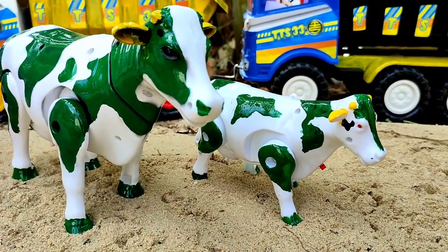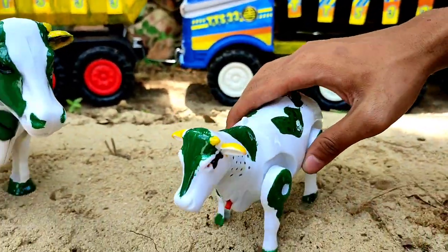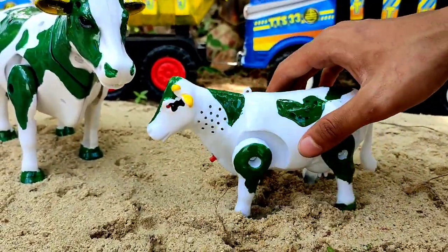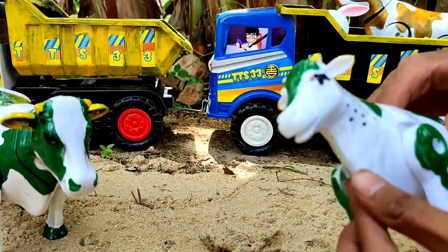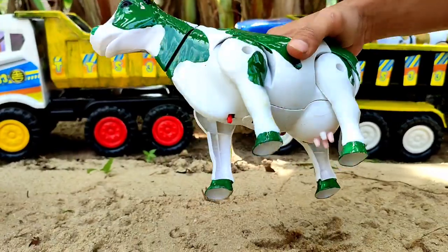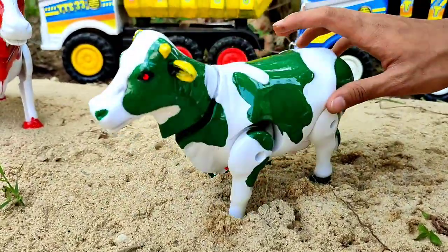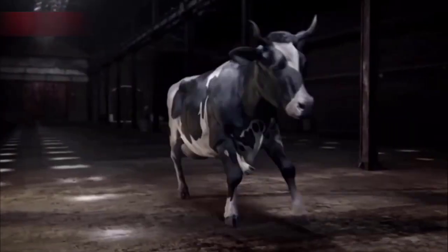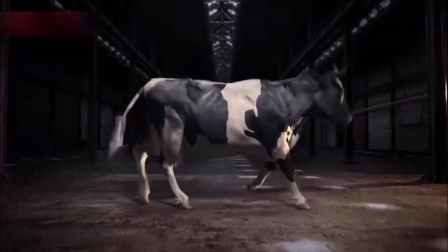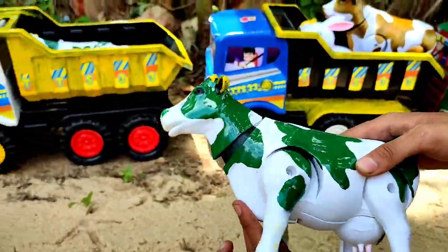Ini sapi warna hijau teman, ini ada anaknya. Bagus sekali teman! Kita ambil induknya juga teman. Warna hijau sangat bagus ya. Semua bisa hidup teman. Yuk kita angkut ke dalam truk.